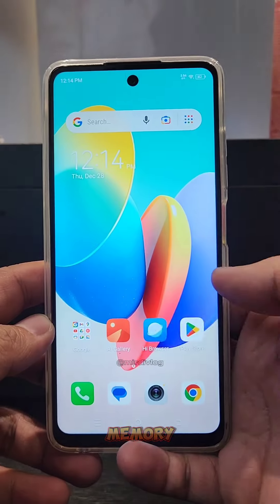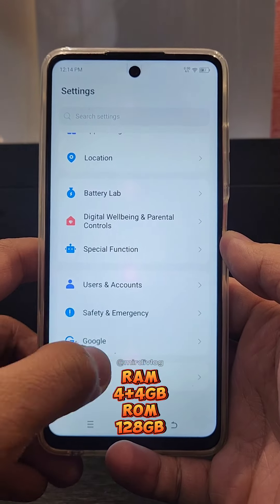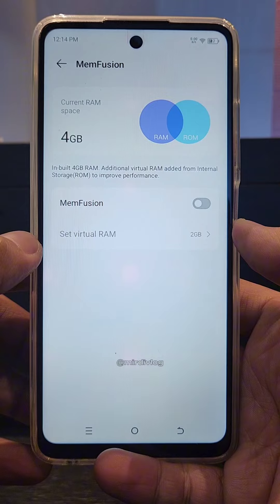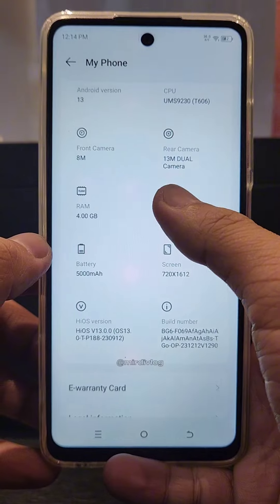Number 2: Memory. With 4GB of RAM that is expandable up to 8GB via MemFusion, and 128GB of storage — no more worries about multitasking and keeping your memories in your phone.